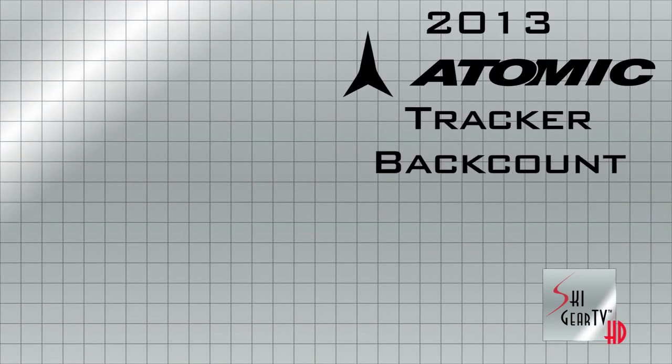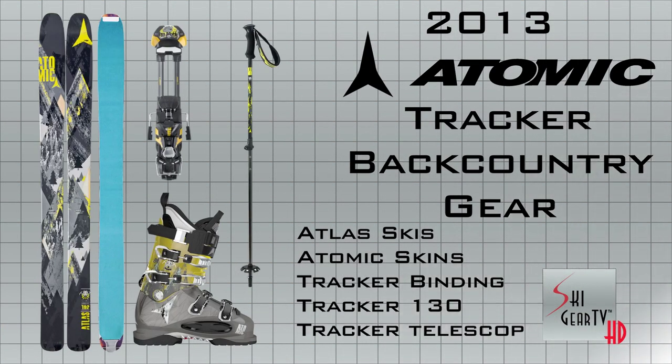From an adjustable pole, a new Atlas with a brand new Lightwood core featuring a skin notch on the tail, obviously the new Tracker binding, and the Tracker 130 boot that people have already started getting a sneak peek of — with a tech update we'll talk about later. So within that full equipment offer of backcountry products,